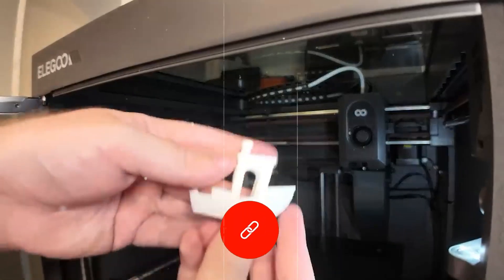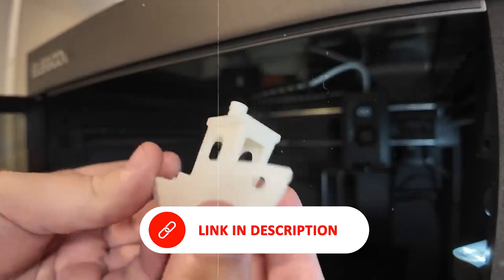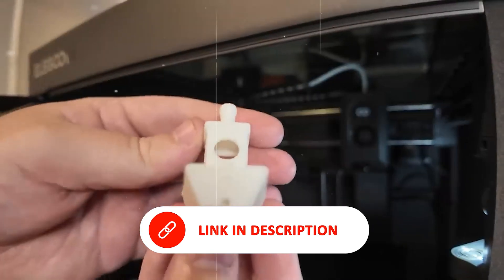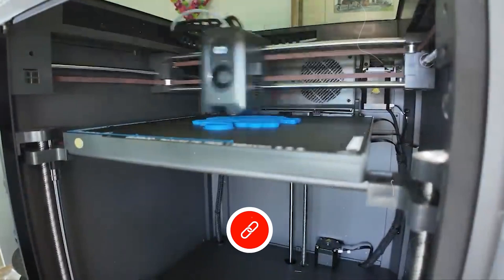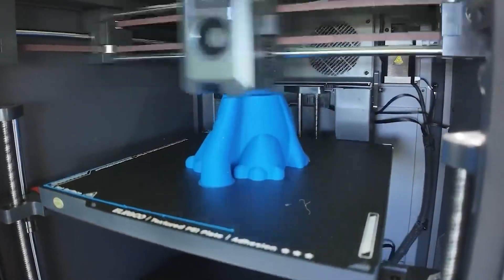A built-in camera provides real-time monitoring, allowing for on-the-fly adjustments and minimized waste. With its blend of cutting-edge features and material versatility, the Elegoo Centaur Carbon stands out as a high-performance machine for professionals pushing the boundaries of 3D printing.